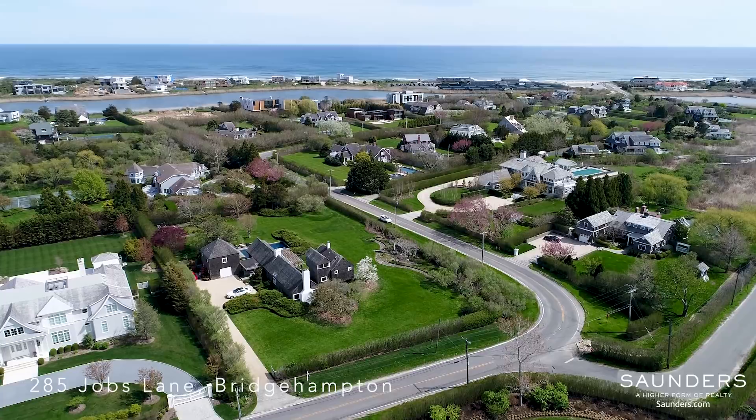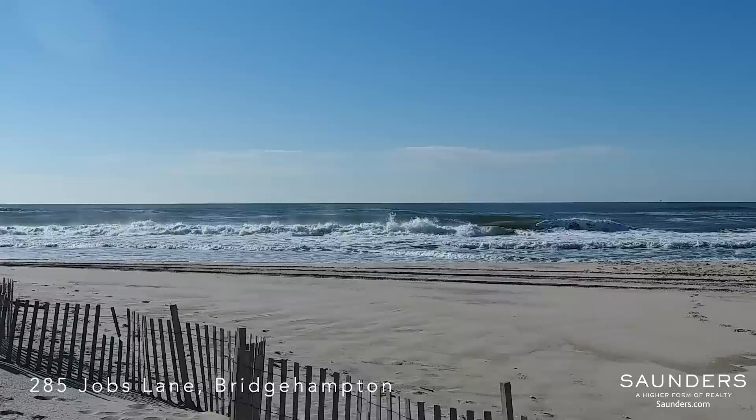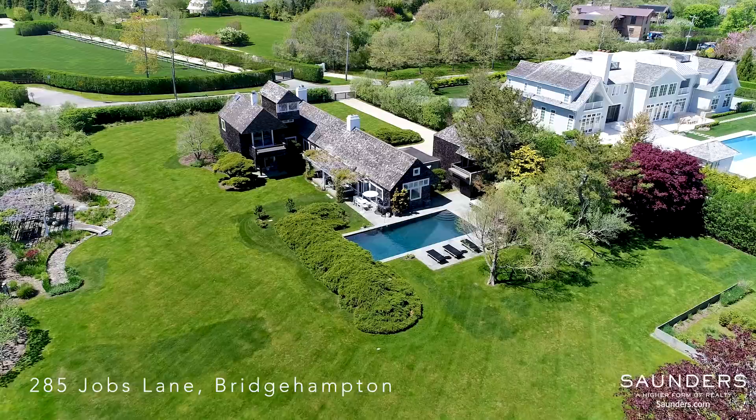This 4,200 square foot home is ideally located minutes to the beautiful beaches of Bridgehampton. The 1.4 acre lot offers a spacious retreat among beautiful gardens and a pool.